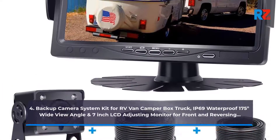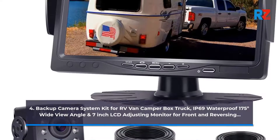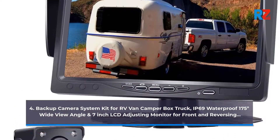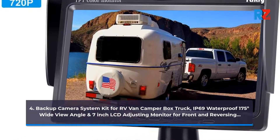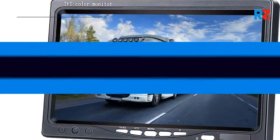4. Backup Camera System Kit for RV, Van, Camper, Box Truck. IP69 Waterproof, 175 Degrees Wide View Angle and 7-inch LCD Adjusting Monitor for Front and Reversing.